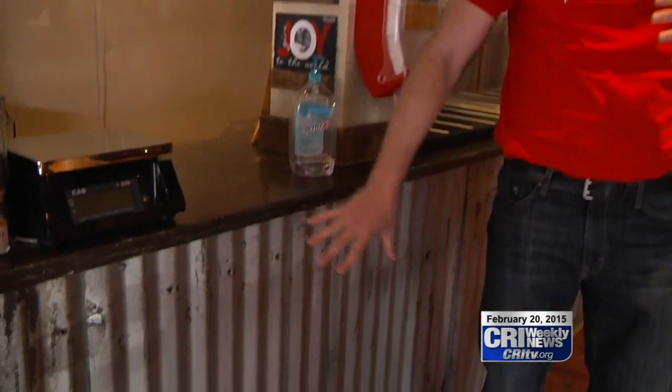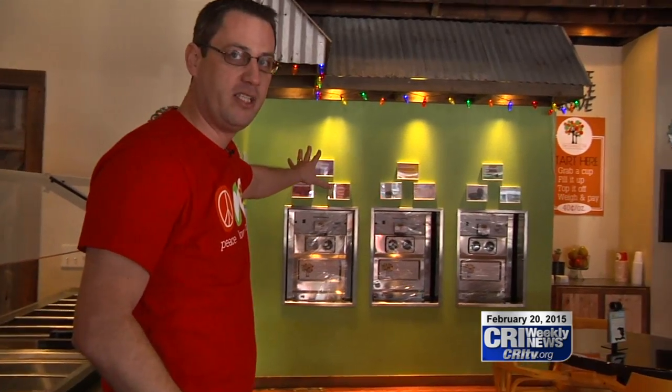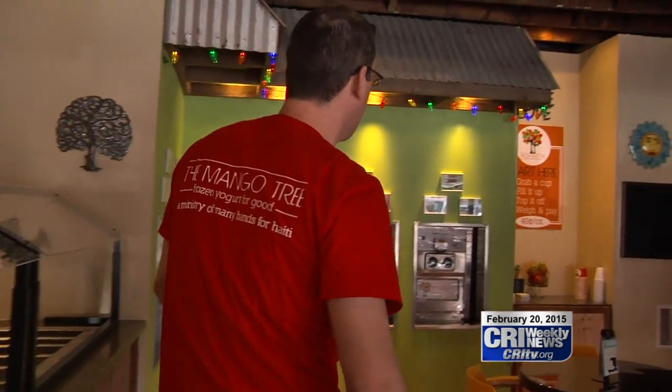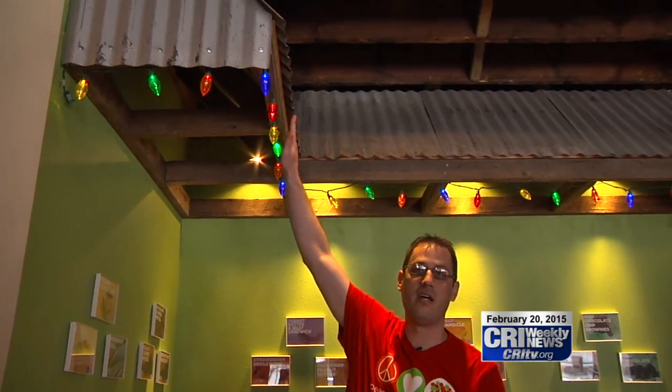There'll be tin on the countertops, which are going to look very similar to this. We'll have a bar that plays out like this, where we're going to have our yogurt machines — five machines similar to Oskaloosa — with an overhang. This is very typical of a Haitian home: they use tin on the roof and throughout, and it's very rusted, so we're continuing with that feel.